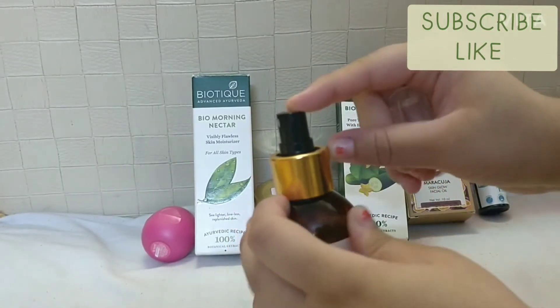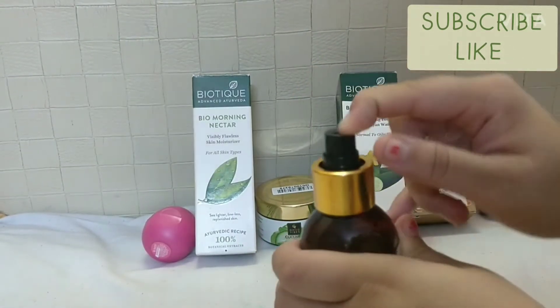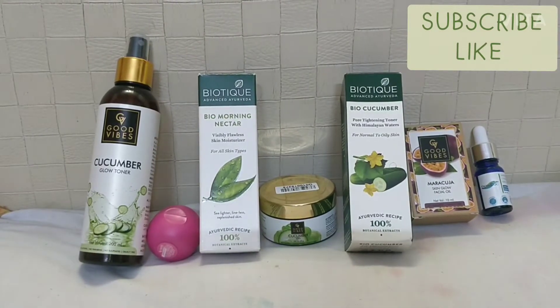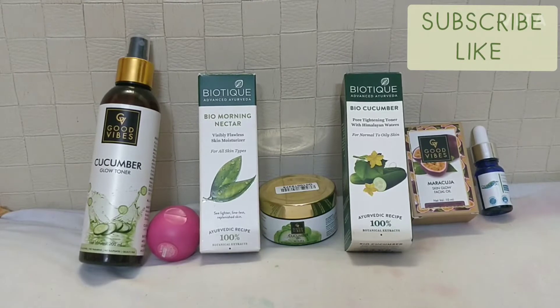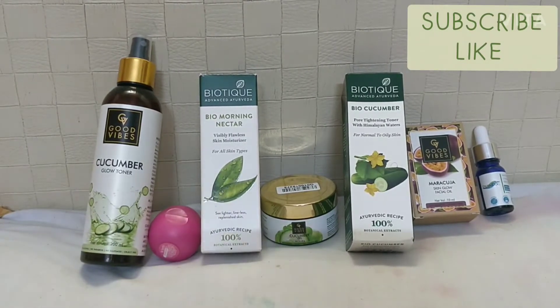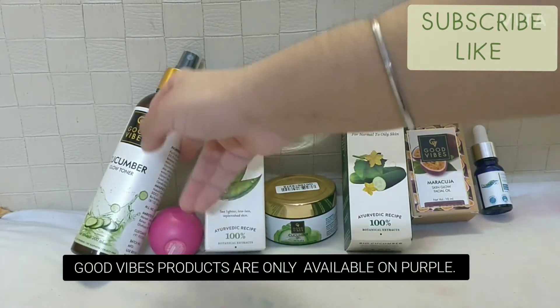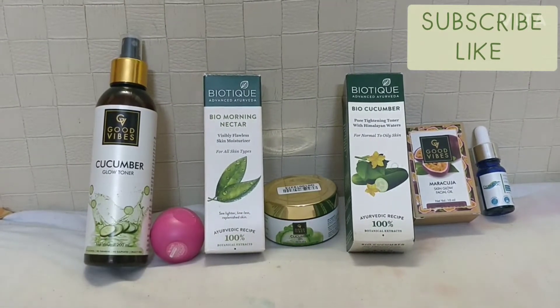You can see it has a very good quality spray, black in color, and when you pump it the spray comes out. The fragrance is pure cucumber with no added fragrance, which is great for anyone with fragrance allergies. Good Vibes products are available on Purplle only, so you can go and buy there.